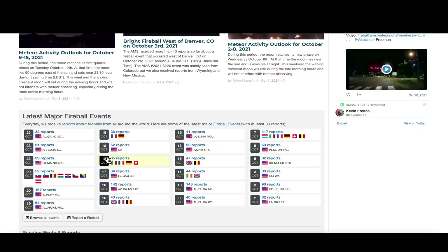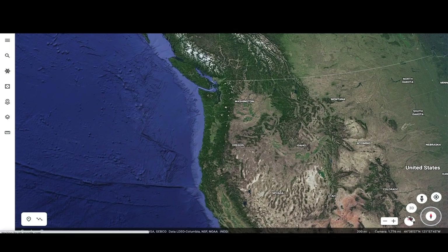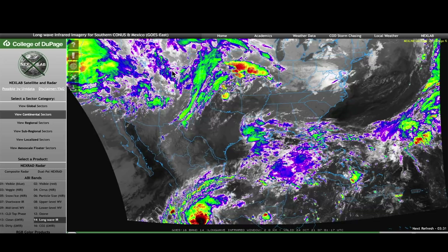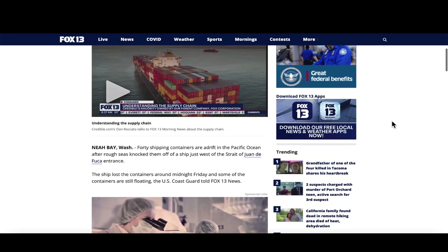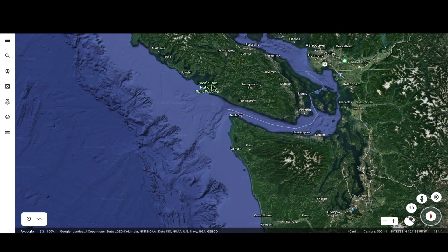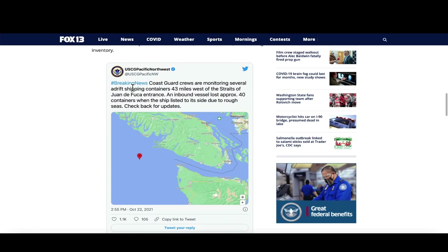Moving to the Pacific Northwest — on October 22nd, 2021, a shipping container event occurred influenced by a very large low pressure system that impacted western Canada and the upper northwestern United States. Over at Fox 13 out of Seattle, an article dated October 22nd, 2021: 40 shipping containers are adrift in the Pacific Ocean after rough seas knocked them off a ship just west of the Strait of Juan de Fuca. The Coast Guard is out monitoring the containers for safety reasons, and a photo posted by the Coast Guard shows three of the 40 containers floating in the ocean.